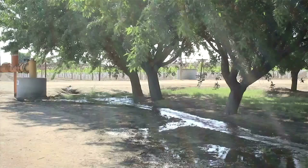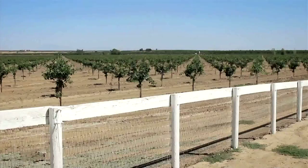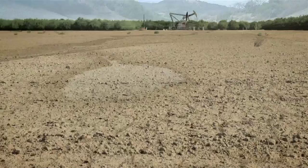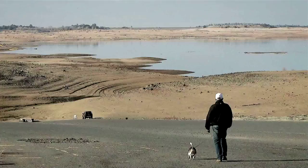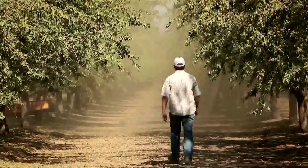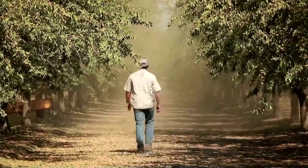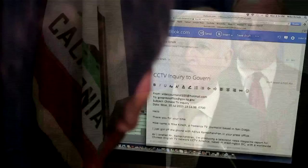Still, California's highest elected leader, Governor Jerry Brown, has credited recycled oil wastewater for saving farmers and California's huge farm-based economy from a drought that, if it continues, could cost the Central Valley's agricultural industry $1.7 billion in lost crops and nearly 15,000 jobs. Brown declared: "Today I'm declaring a drought emergency in the state of California. We are in an unprecedented, very serious situation." Governor Brown declined an interview request from CCTV.